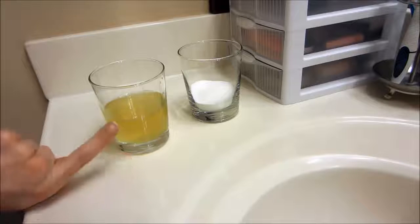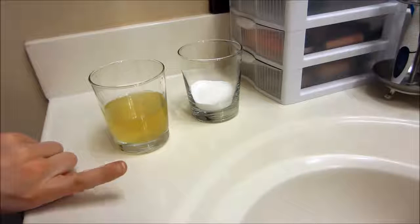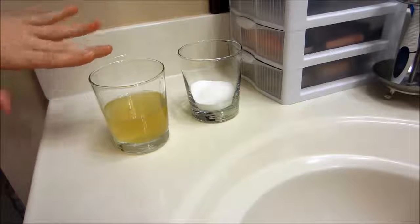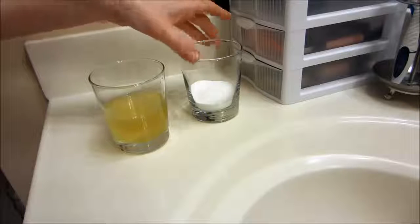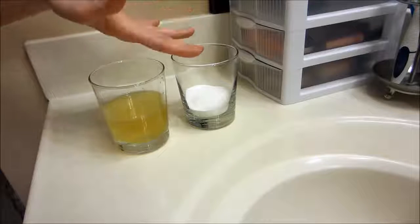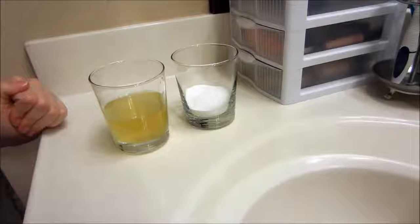This is my first morning urine, which is kind of disgusting — my pee is so disgusting in the morning. Usually my pee is so clear from drinking all the water, but this is first morning urine. And then this is some baking soda. I don't know if there were supposed to be exact measurements, so I just put plenty of baking soda, and there's plenty of pee obviously as you can see.